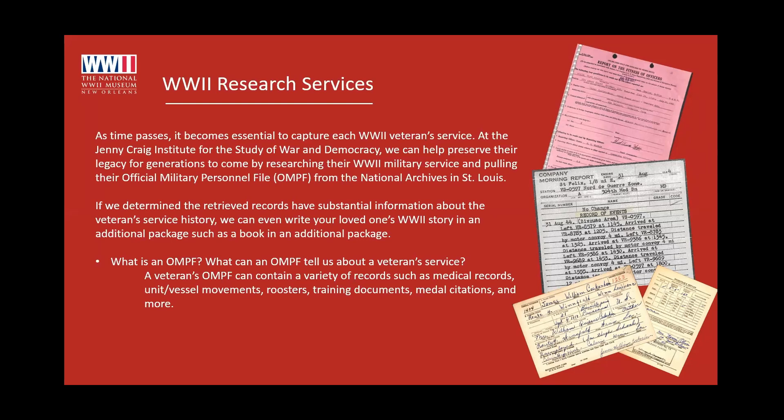You're probably wondering, if you don't have the records at your museum, where do you go for research? Veterans' official military personnel files are actually all housed at the National Archives in St. Louis, Missouri. If your veteran served in the Army, Air Force, Navy, Marine Corps, Coast Guard, or the Merchant Marines, all of their records are housed at the National Archives in St. Louis. They are not located at the museum at all.